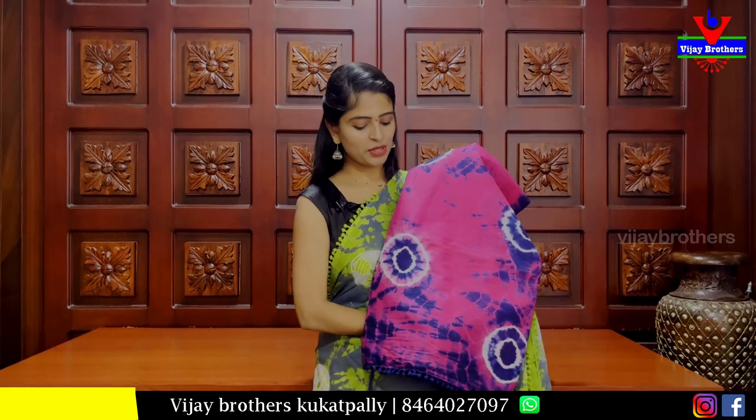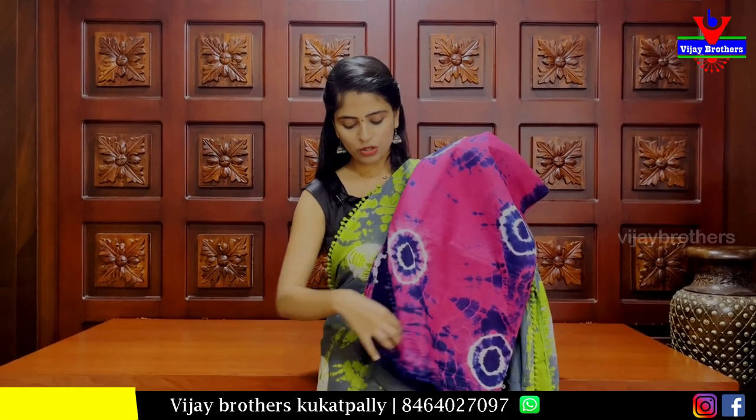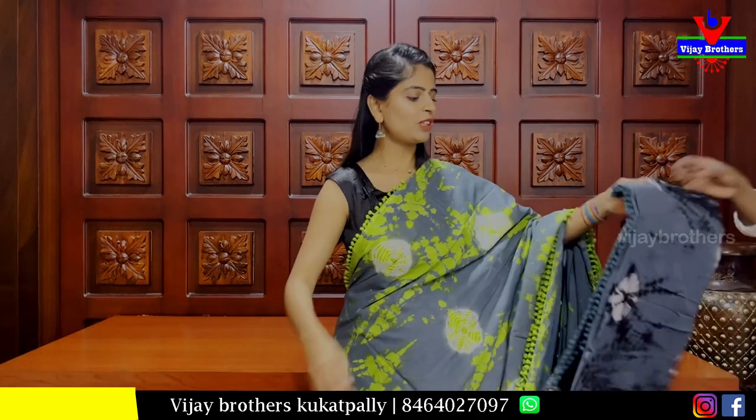This combination is pink with blue. We have a blouse in blue color. The price is Rs. 890.